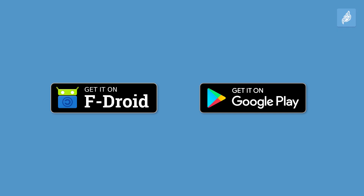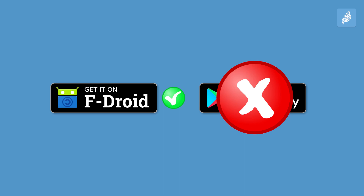Jitsi Meet is available on F-Droid and Google Play. But because the Google Play version has trackers and the F-Droid version has none, you should definitely download it from the F-Droid Store. In my last video I explained why you should always download apps from F-Droid when you have the possibility to choose the download source. Be sure to check it out if you haven't seen it yet.